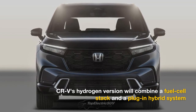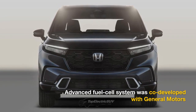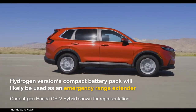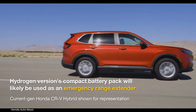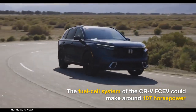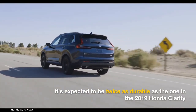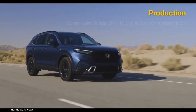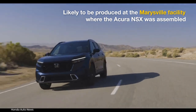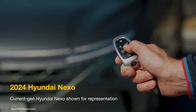The hydrogen version will combine a fuel cell stack with a plug-in hybrid system, enabling customers to also use it as a battery electric vehicle. The fuel cell system was co-developed with General Motors. The battery pack is expected to be larger than most fuel cell EVs, though its primary use will likely be as an emergency range extender. The fuel cell is reported to develop 107 horsepower and should be twice as durable as the one in the 2019 Honda Clarity. Honda plans to manufacture the CR-V fuel cell version at its Marysville, Ohio facility.